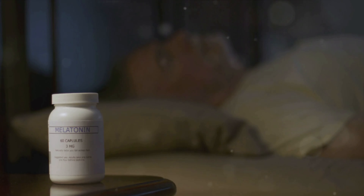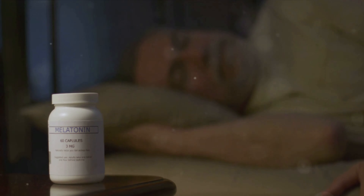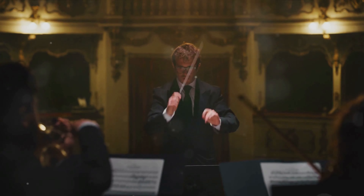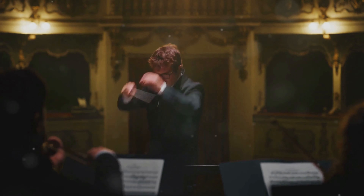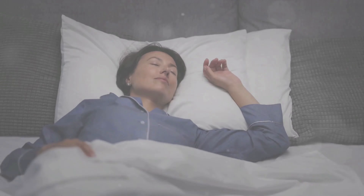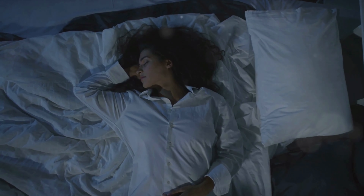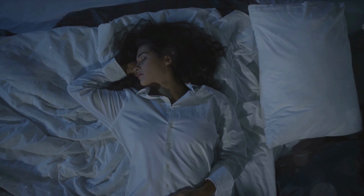Imagine your body as a well-conducted orchestra, with melatonin as the conductor guiding the symphony of sleep. Now picture a rogue musician — that's your screen — playing out of sync, causing discord and confusion. That's exactly what happens when you expose yourself to screens before bedtime. Your melatonin production is disrupted, and so is your sleep. The solution: reduce your screen time before you hit the hay. It's crucial to limit your exposure to screens, ideally at least an hour before you plan to sleep. This gives your body the time it needs to produce melatonin effectively.